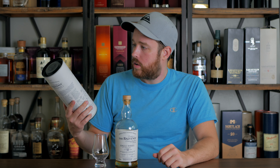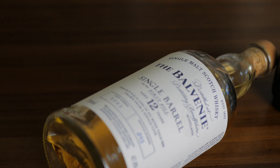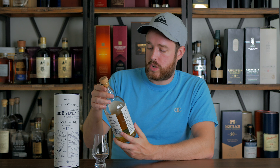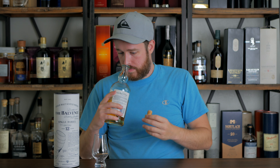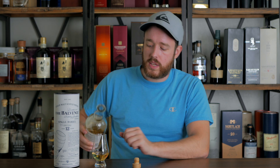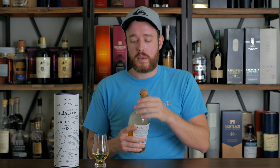Today we are going to be looking at the Balvenie Single Barrel 12-Year-Old. Balvenie offers the 12-Year-Old Doublewood, which I think might have been one of my first few videos. That one is finished in sherry cask — aged in bourbon barrels and then sherry cask for like three to six months, just to give it a little bit of that finishing flavor. Well, this is done completely in ex-bourbon barrels, which means barrels that previously held bourbon — they emptied the bourbon, shipped it to Scotland, and now they put the whiskey in it.